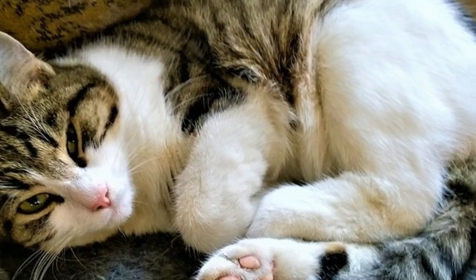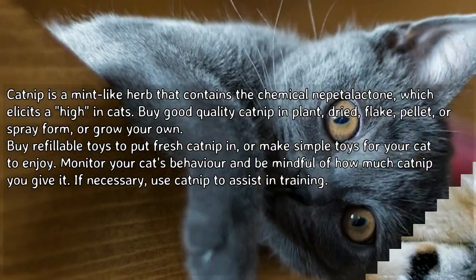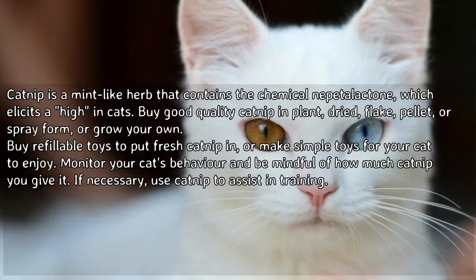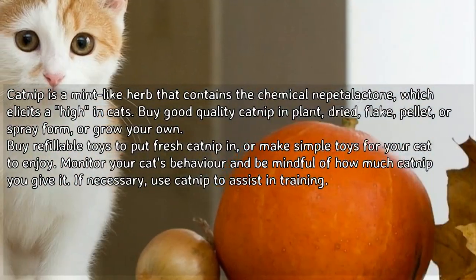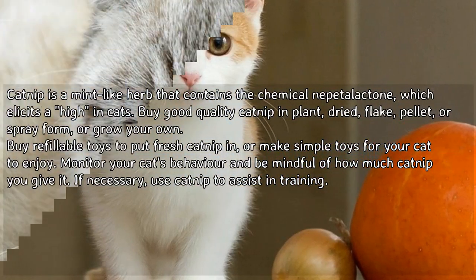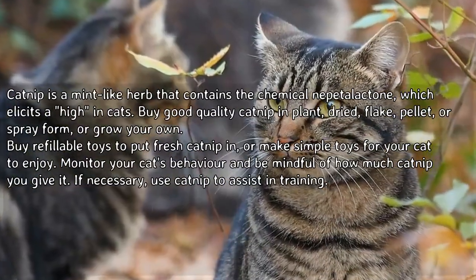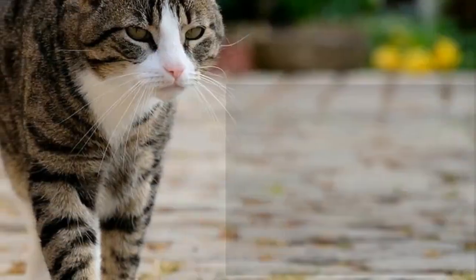How to give catnip to your cat. Catnip is a mint-like herb that contains the chemical nepetalactone, which elicits a high in cats. Buy good quality catnip in plant, dried flake, pellet, or spray form, or grow your own. Buy refillable toys to put fresh catnip in, or make simple toys for your cat to enjoy. Monitor your cat's behavior and be mindful of how much catnip you give it. If necessary, use catnip to assist in training.